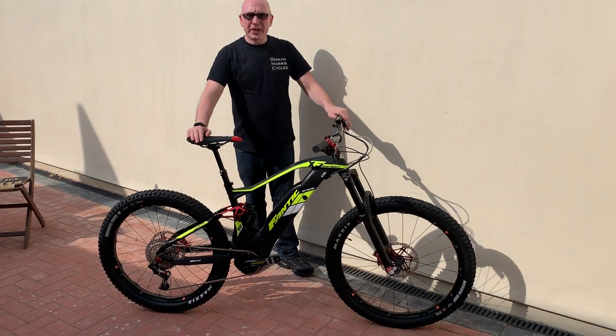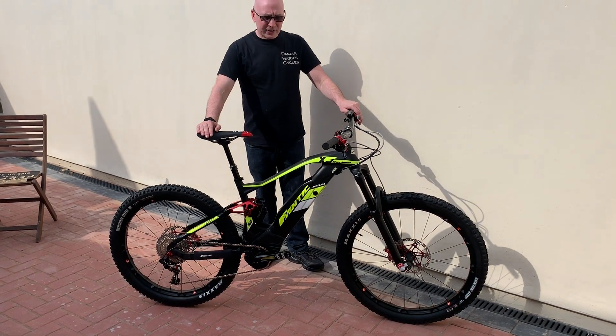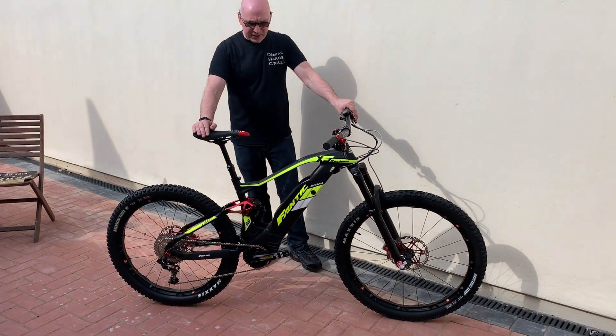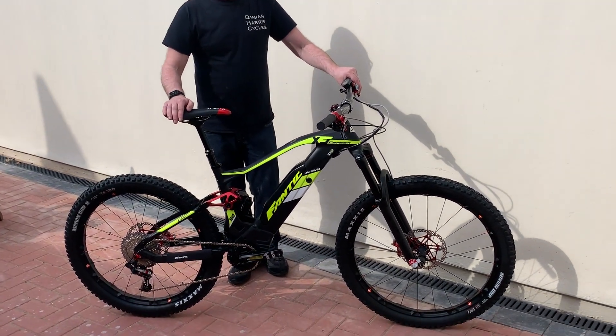Hi, good afternoon. It's Damien from Damien House Cycles, just to tell you all about the latest carbon bike from Fantec — the Carbon XF1 160 with 90 Nm of torque and the latest Probe's motor.